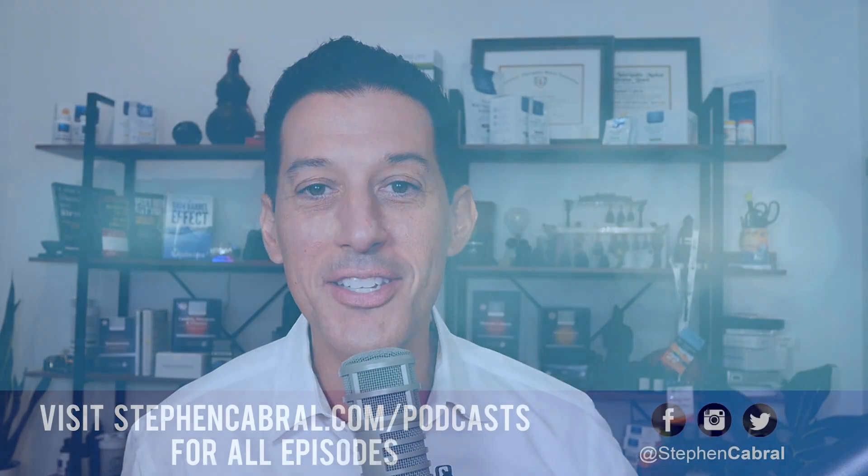Hopefully this was helpful. Always happy to do follow-ups. We'll link up previous shows on acid reflux and GERD. Let us know how we can help — we're here for you. You can find all of the show notes today at stephencabral.com/2678. Take care, everybody, and have an amazing rest of the day.